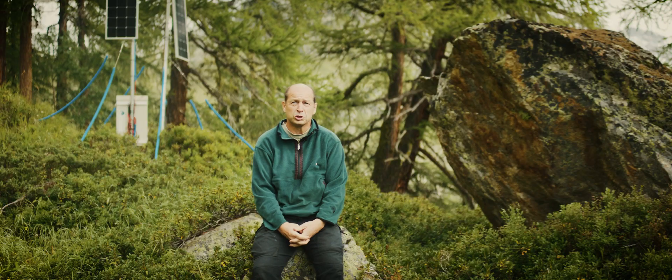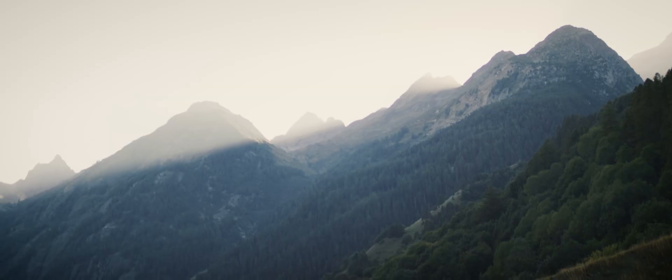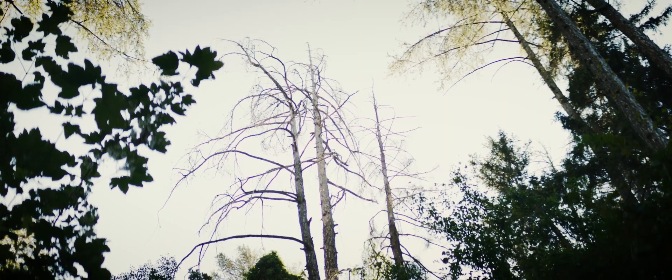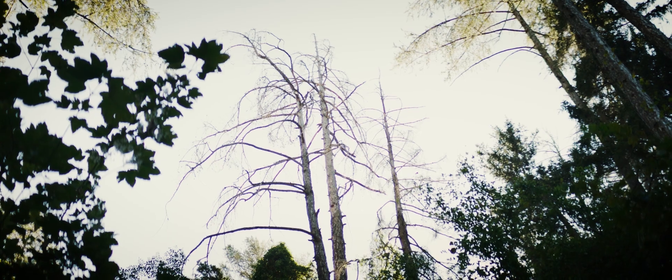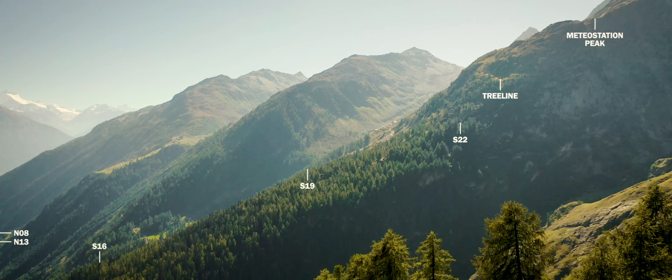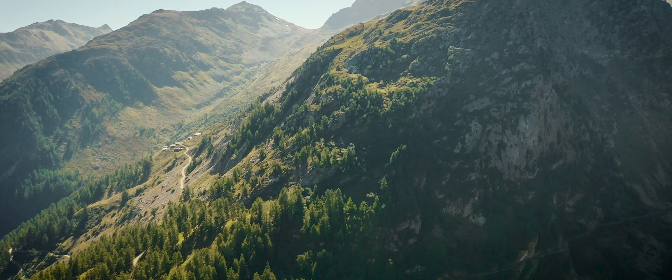Why did we choose this valley for such a study? The good thing about this valley is that there are a lot of old wooden houses that we used in the past to reconstruct the temperature. Also, we have observed not far from here that there are already the first signs of mortality due to climate change. This valley also offers a very nice elevational gradient which we can use to better understand how trees exposed at different levels of climate change are responding to it.